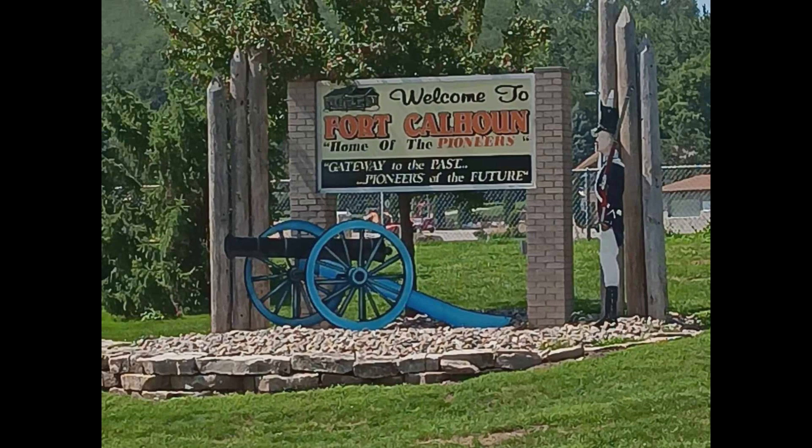I happen to be on the Lewis and Clark Trail. I keep bumping into it, so I was like, screw it — I'll just go ahead and follow the whole thing.